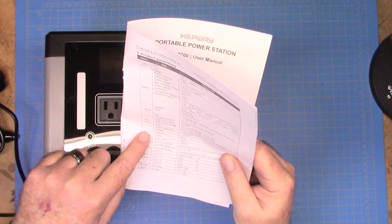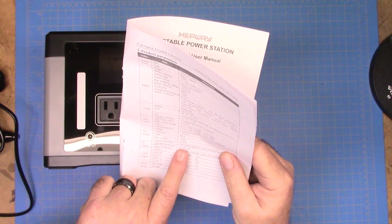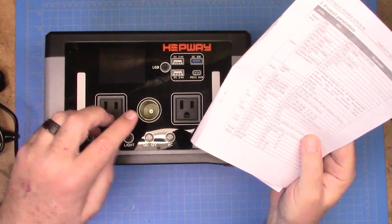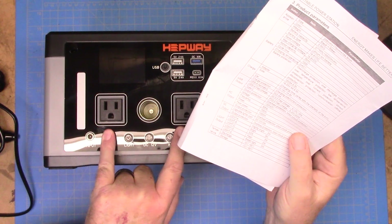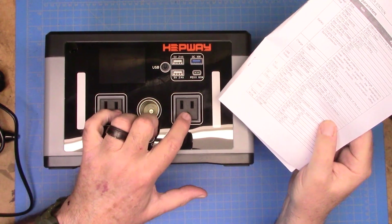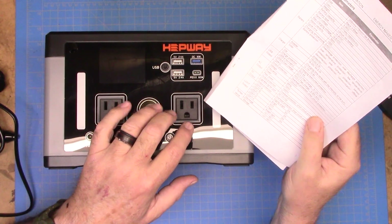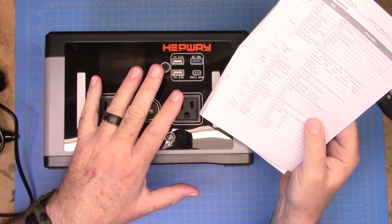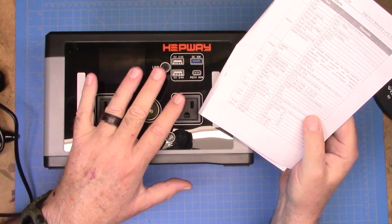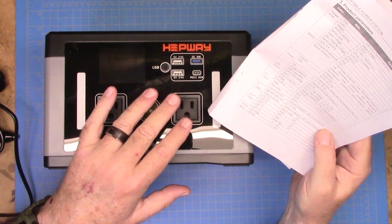Our AC output is going to be 120 volts plus or minus 5 volts, 60 hertz power — this is for the U.S. market. It gives us 700 watts of continuous power, or 1,000 watts peak. That comes from these two outlets. It is not 700 watts on each outlet — it is 700 watts total on those. So you cannot plug in two things that run 300 or 400 watts apiece; it needs to be under 700 watts total. The peak lets you have up to 1,000 watts of startup or inrush current on whatever device you're powering up.